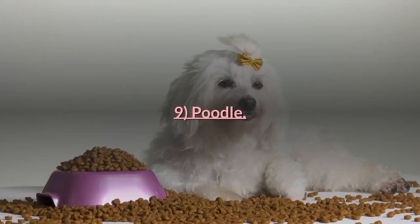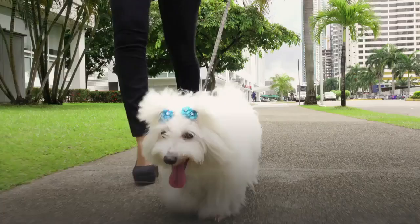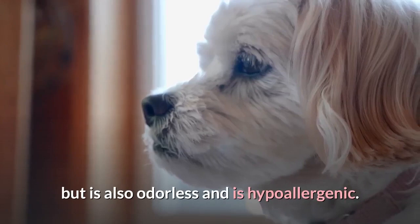9. Poodle. Poodles come in all shapes and sizes and are one of the most popular breeds and breed mixes in the world. Poodles are bright dogs with curly hair that not only doesn't shed but is also odorless and hypoallergenic.